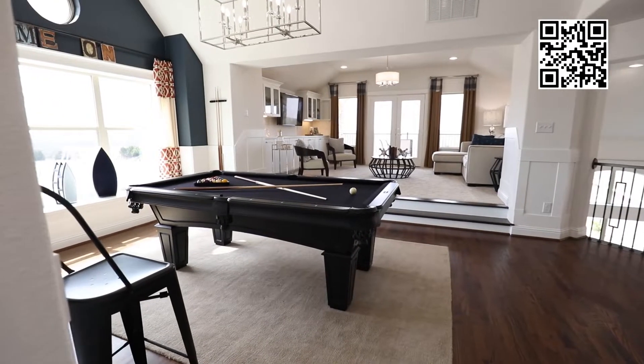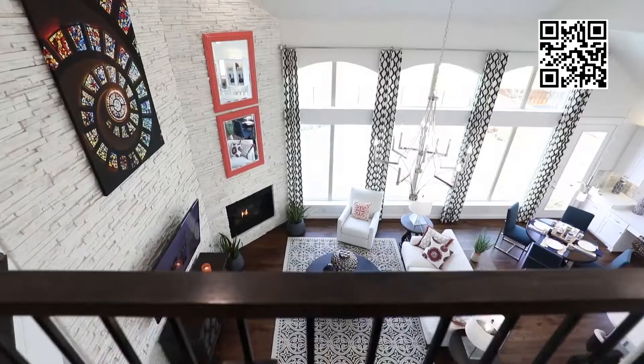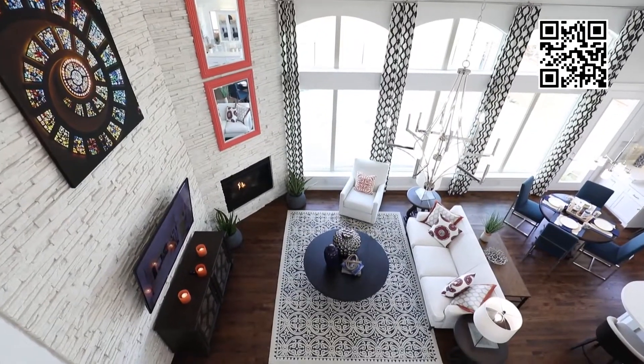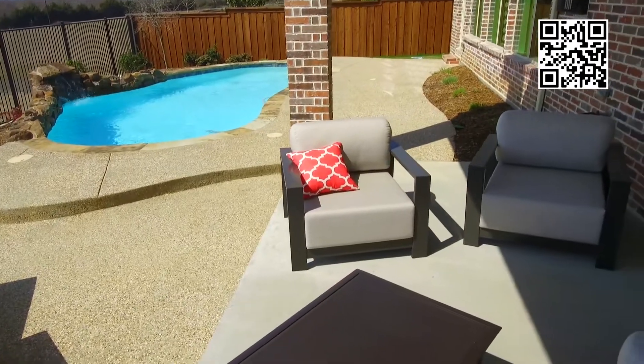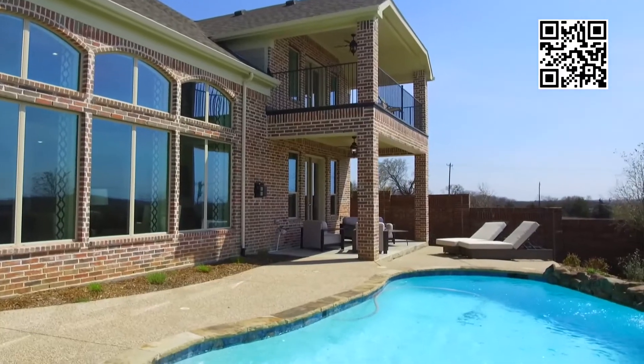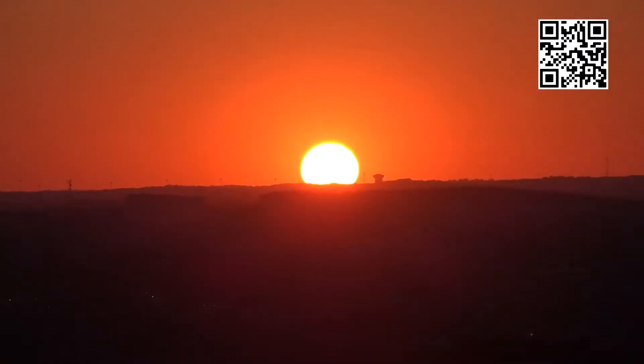I just retired here a few months ago and something I look forward to is enjoying life. This home I'm looking at here in Wymouth Ridge is what I wanted. I have a patio and also a balcony, and I look forward to the day I can just sit out there, look at the sunset, and enjoy life.